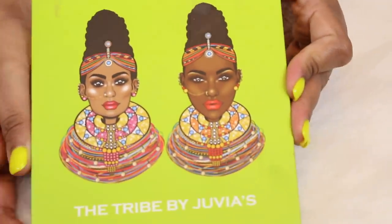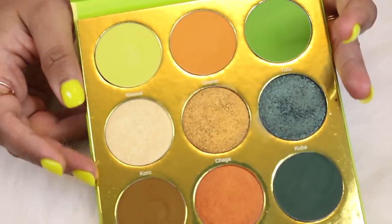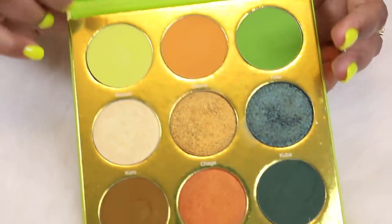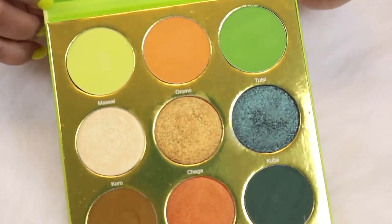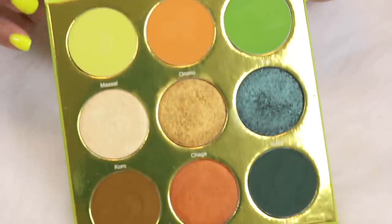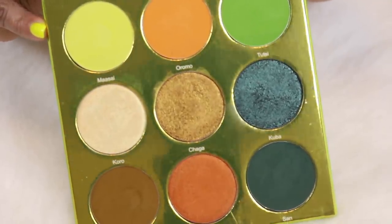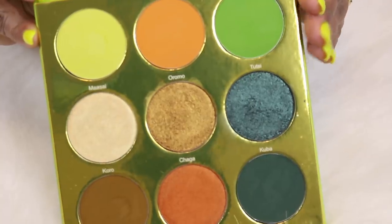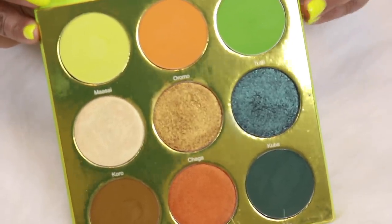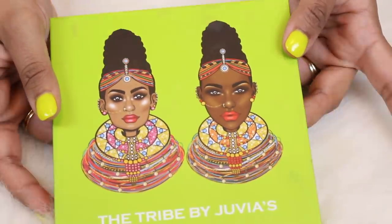This is my all-time favorite Juvia's Place palette — this is the Tribe palette. It's so stunning. I actually have a full Juvia's Place eyeshadow palette collection video. I have since decluttered some of their palettes because I felt like I had all of them but they weren't getting enough use. I recently swatched this palette when I compared it to the Colored Raine Safari Rain palette. Going back and swatching this just reminded me how much I love it — the packaging is so beautiful.